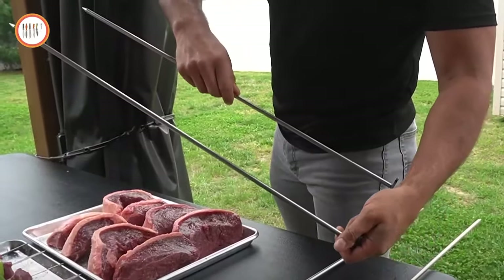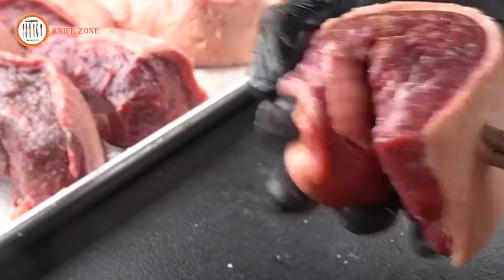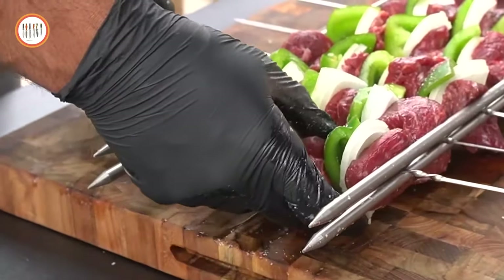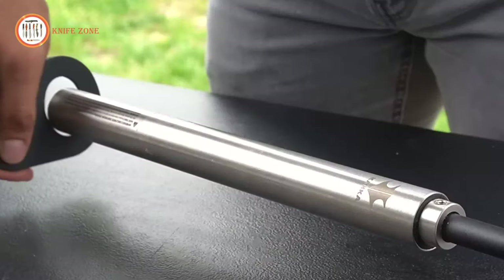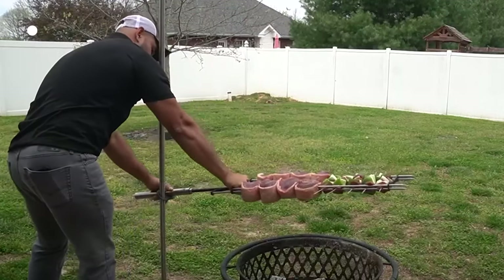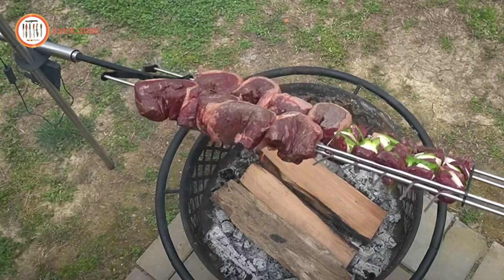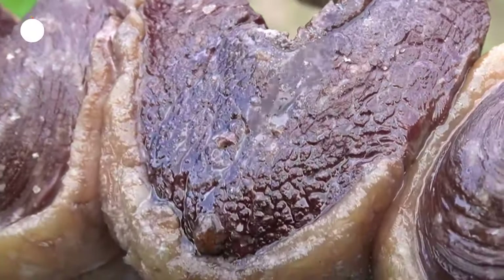Equipped with a high-torque electric geared motor and adjustable speeds, this rotisserie offers various power options, allowing you to cook for over 30 hours non-stop. Constructed with 100% food grade 304 stainless steel and all metal parts, there's no cheap chrome or plastic here. Get your hands on this premium BBQ rotisserie for the unbeatable price of $159. Elevate your cooking game and experience unparalleled taste and convenience with this exceptional tool.